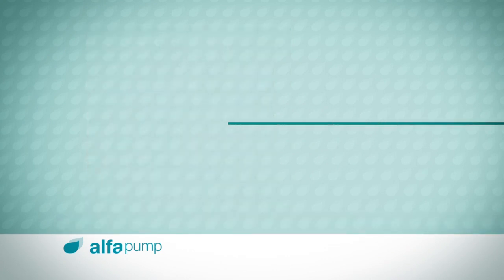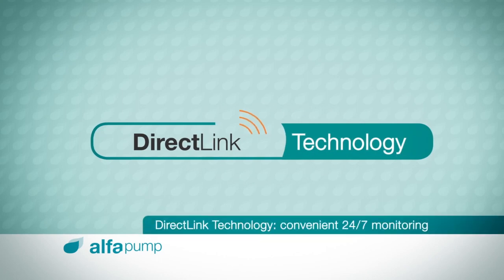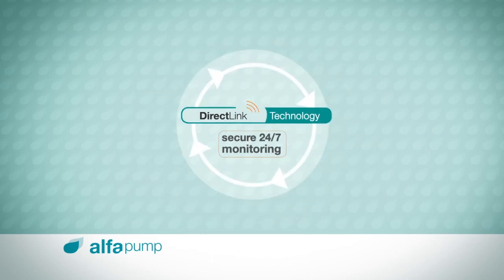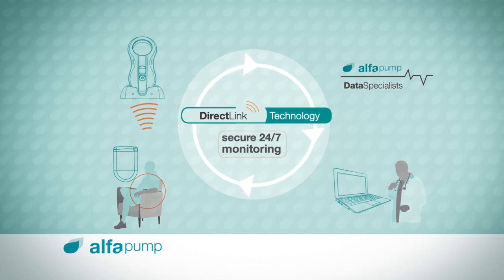Valuable physician and nurse time is freed up, and now, with new direct-link technology, physicians are provided with Alpha Pump data faster and more conveniently than ever. This was the very reason direct-link technology was developed — to provide data automatically, increasing efficiency and allowing physicians to dedicate more time to their patients.